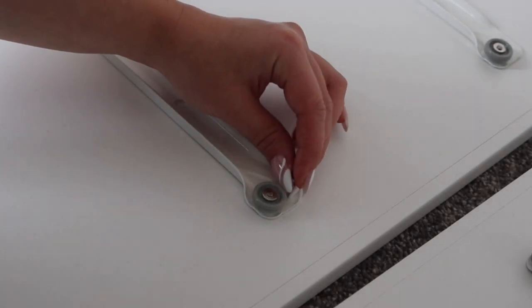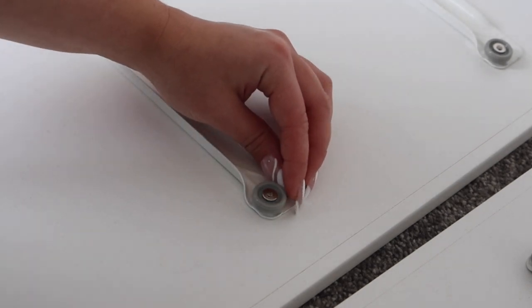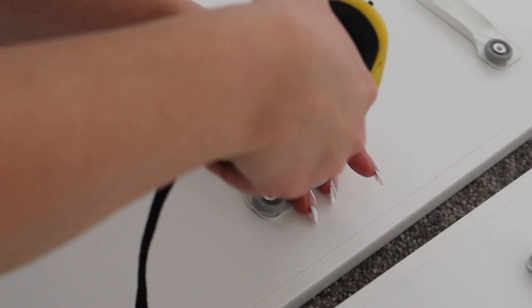I'm trying to get this in here — it's so fiddly. If I didn't have my nails on, I'd be smashing it. I'm going to do this!